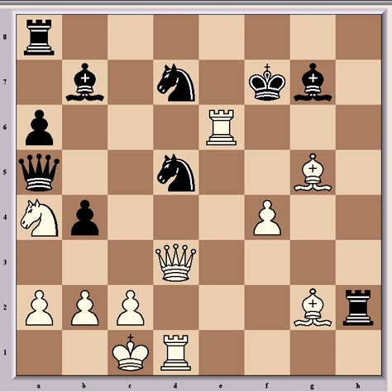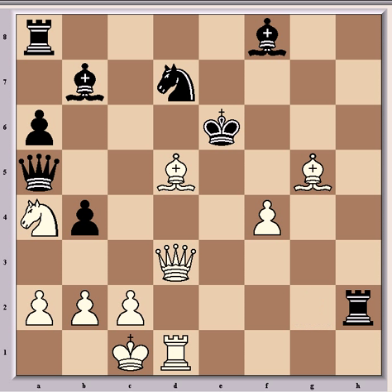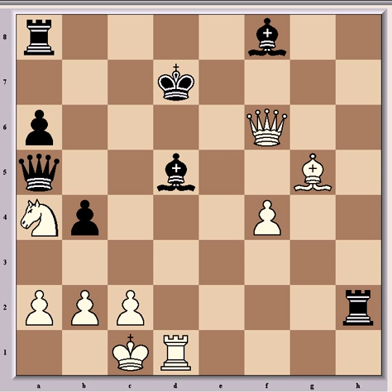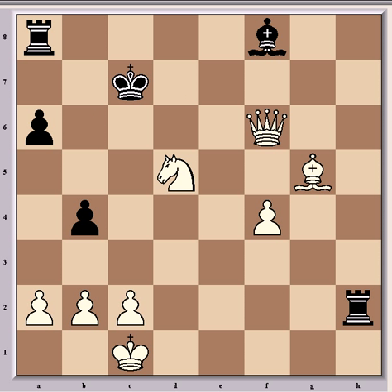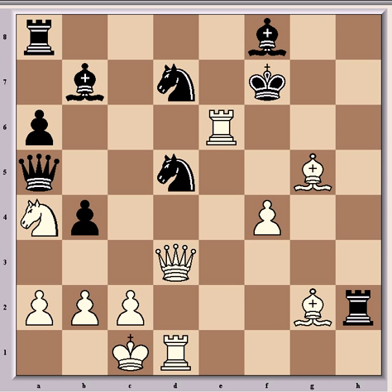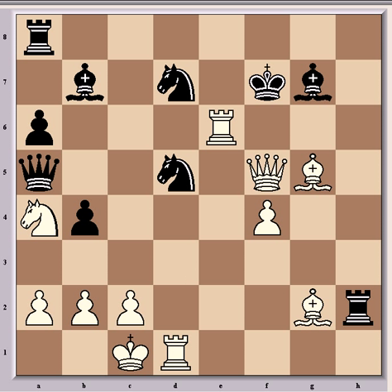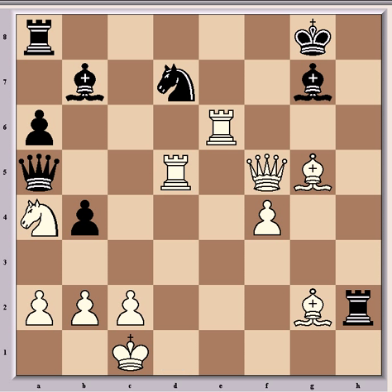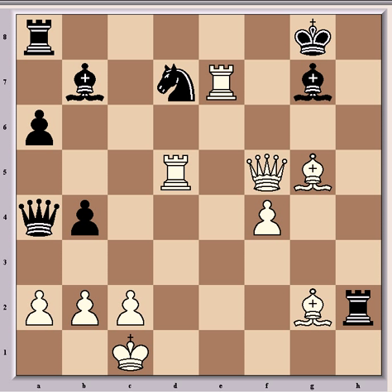Van Wehly tried Bg7. If instead Kxe6, now comes Bxd5 check, Bxd5, Qg6 check, Nf6, Qxf6 check, Kd7, Rxd5 check, Qxd5, Nb6 check, Kc7, Nxd5 and black won't last much longer. So Bg7, now Qf5 check and Kg8 is the best move. If instead Bf6, then Bxd5, Bxd5, Rxd5 and again black is completely helpless. So Kg8, now Rxd5, and finally the knight on a4 falls. But now Kasparov plays Re7 and here Van Wehly resigned because he has too many threats to meet and white is winning in every continuation.